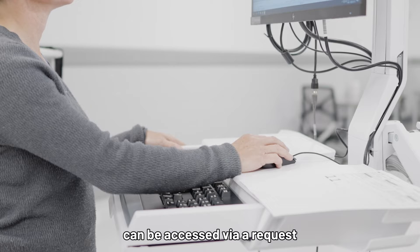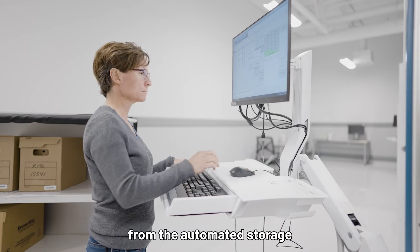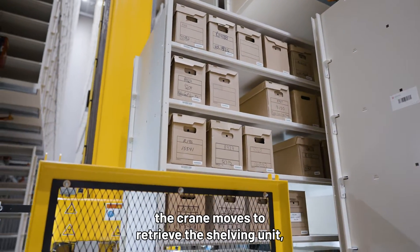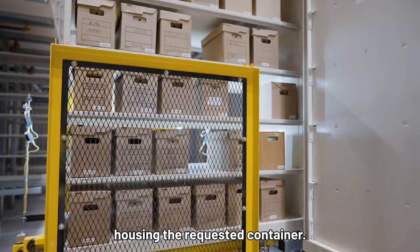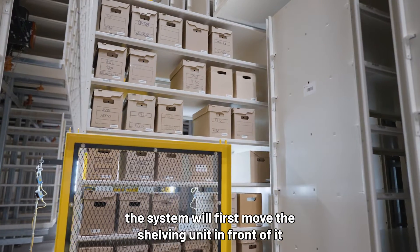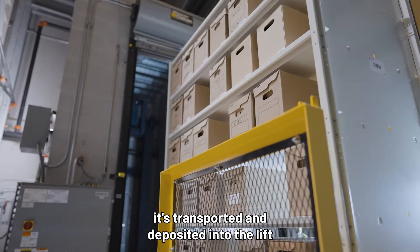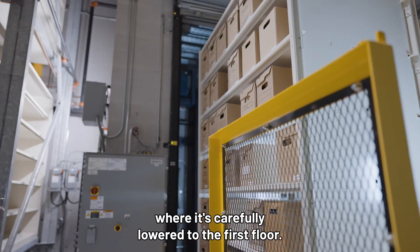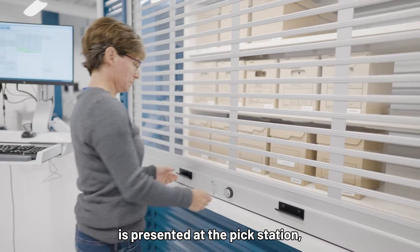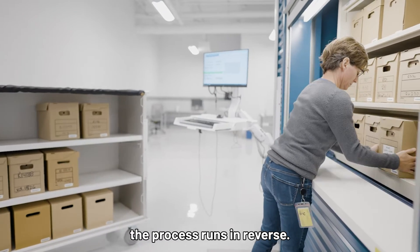Containers stored in the facility can be accessed via a request made through the collection management system. The operator selects the request from the automated storage and retrieval system, which starts the retrieval process. Up inside the vault, the crane moves to retrieve the shelving unit housing the requested container. If the container is located on a shelving unit in the second row, the system will first move the shelving unit in front of it to one of the empty shuffle locations. Once the requested shelving unit is retrieved, it's transported and deposited into the lift, where it's carefully lowered to the first floor. When the shelving unit arrives, the shelf holding the requested container is presented at the pick station, allowing easy access for the operator. To return a container to a vault, the process runs in reverse.